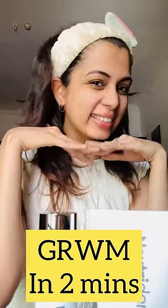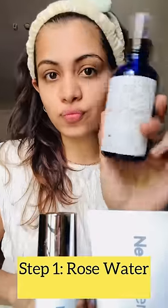Get ready with me in 2 minutes. That's why we focus on skincare and then makeup. Step 1: Rose Water.